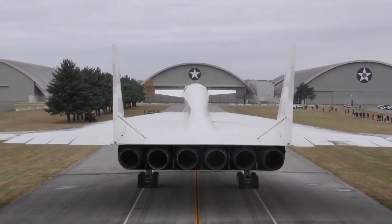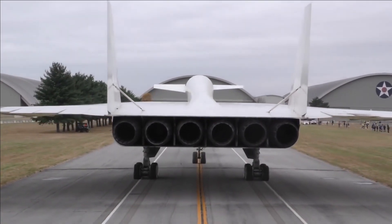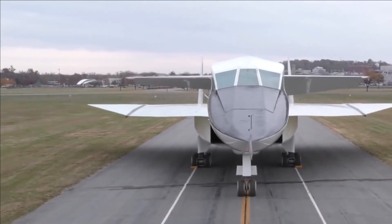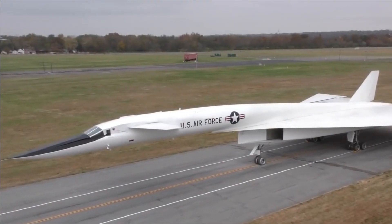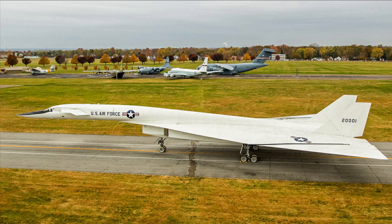The B-70 was meant to have a combat range of 3,419 miles (5,502 kilometers) and a maximum range of 4,290 miles (6,904 kilometers).